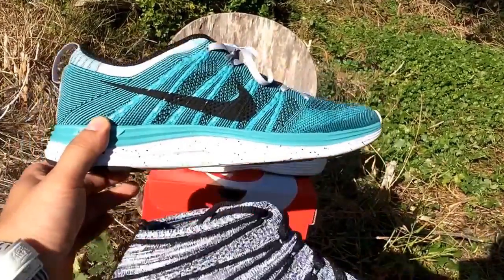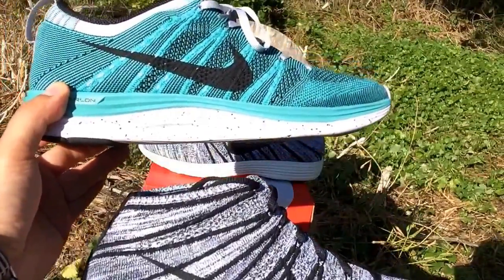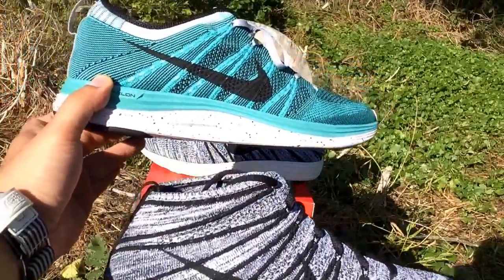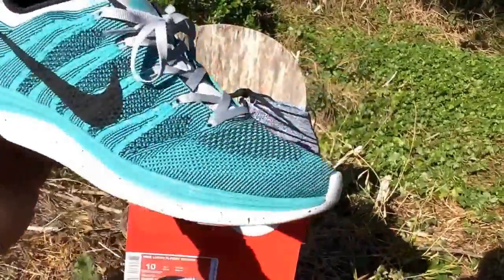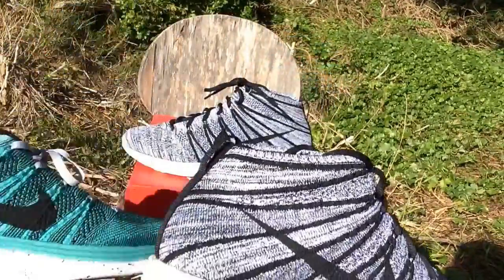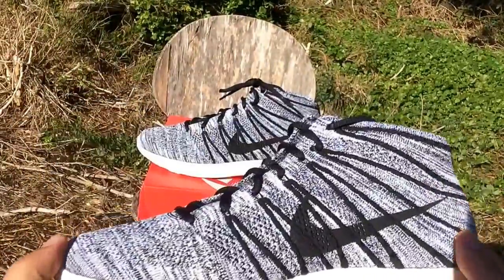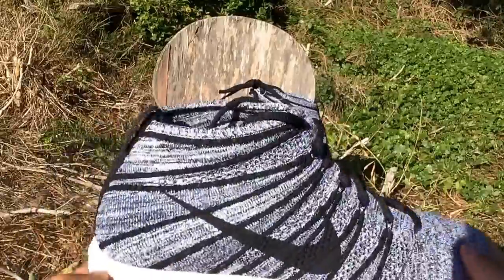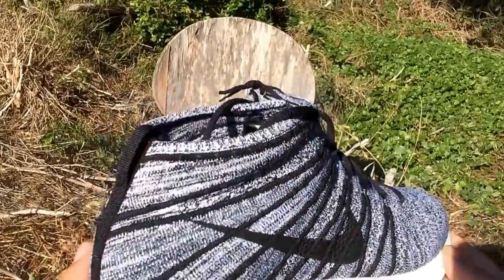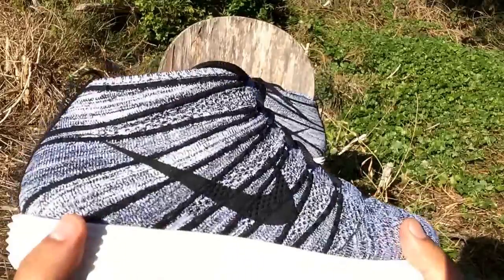Just for those who wanted a height comparison, here's the Flyknit low ones — obviously a low cut, as opposed to the Chukkas which are a mid. Both super comfortable, super light, can't go wrong. A little pricey to be honest, but super comfortable, so it's a pretty good investment.